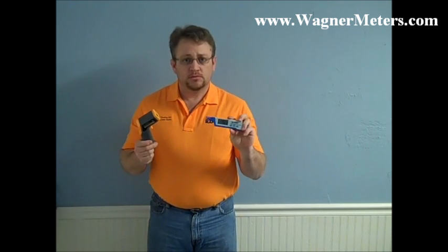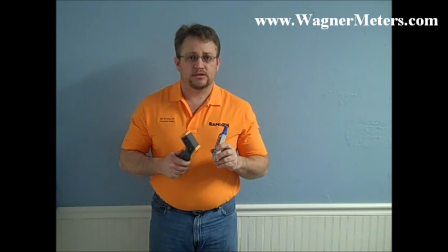Both of these products are available or will be soon at Wagner Meters. The one thing that most experts will tell you is that you do not want to install any finished floor product if the dew point is within five degrees of the actual surface temperature. This is Jason Spangler signing off.